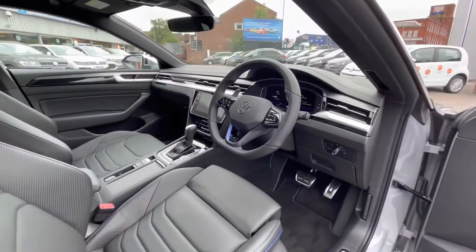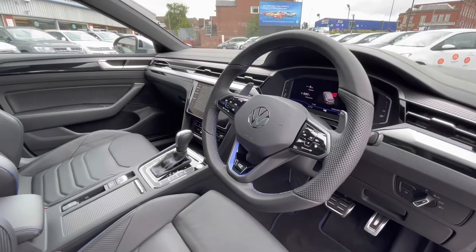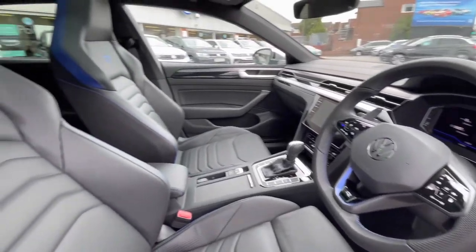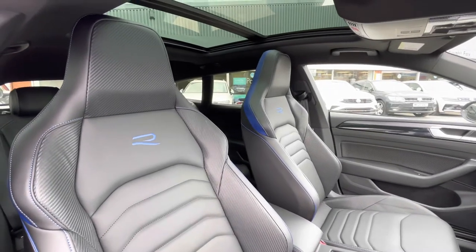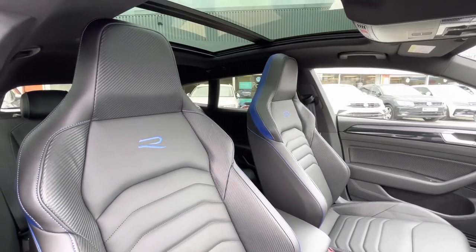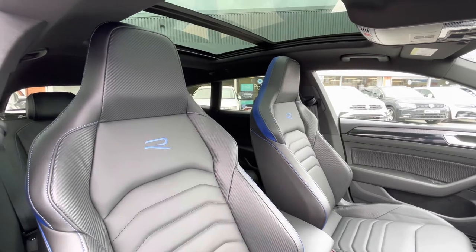As we access the front of the car, we have the multi-function steering wheel offering access to your immersive active info display, but we'll touch on this function a little bit later. You do have the carbon nappa style interior trim, which works hand in hand to create a really sporty driving experience, especially with the blue detailing.